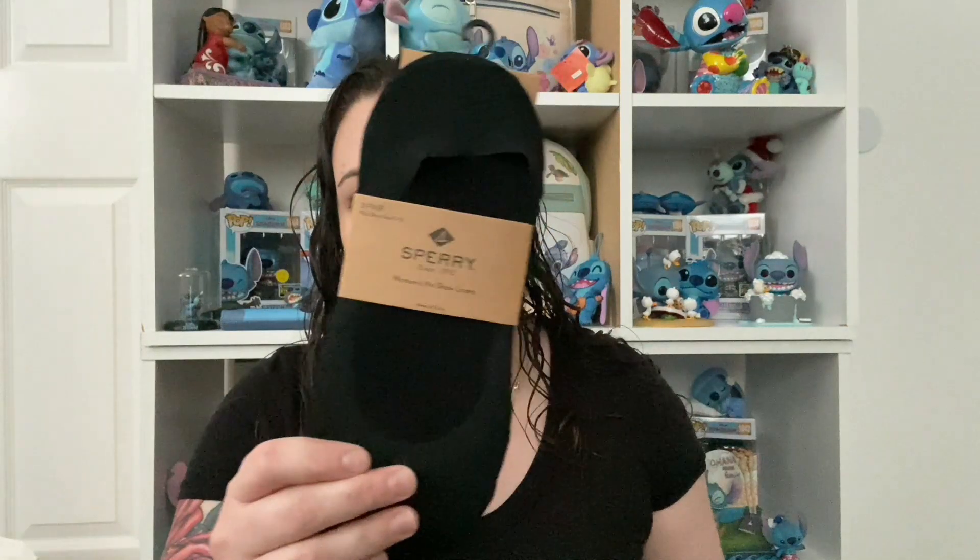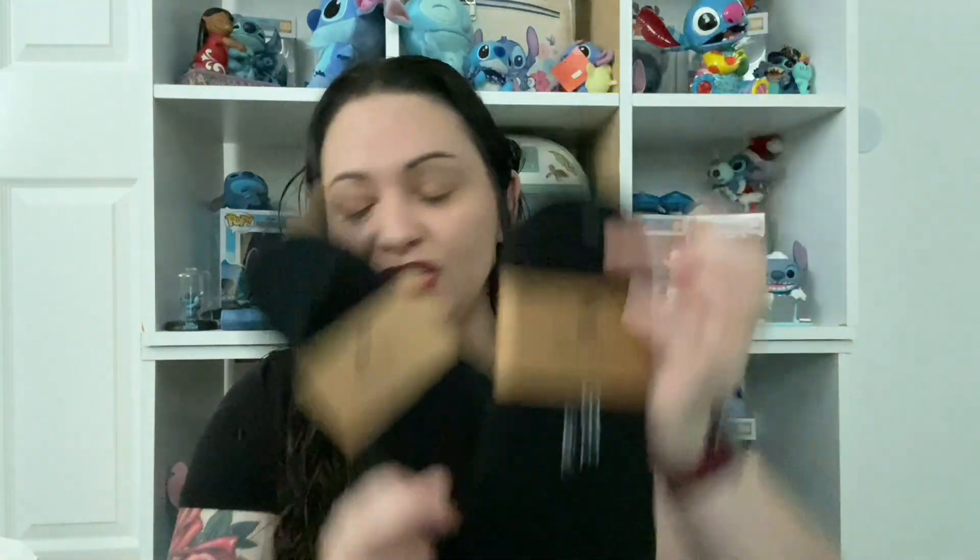Because I can't stand wearing regular socks showing with shoes — that's a pet peeve of mine — we got some no-show socks. They were buy one, half off, so we each got a pair. That's it — kind of a short haul, not very long, but we did get a couple of good items.